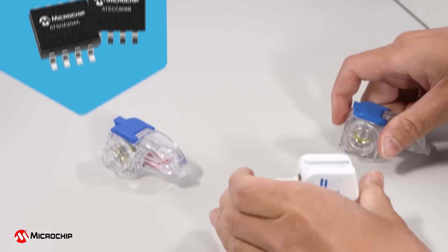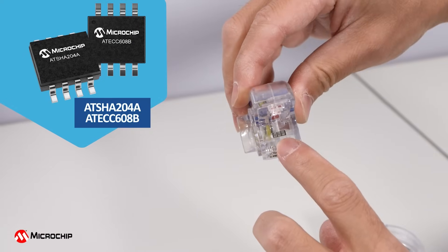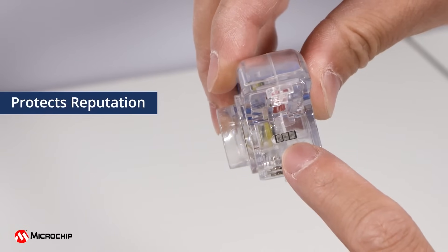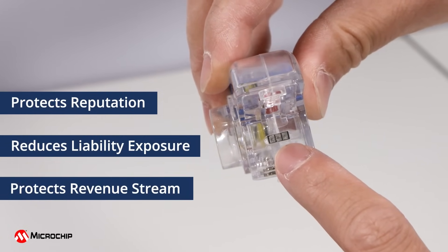Microchip security products, such as the AT-SHA204A or the AT-ECC-608B Secure Element Chips, can protect medical accessories and peripherals, thereby protecting the medical device company's reputation, reducing their liability exposure, and protecting their revenue stream.